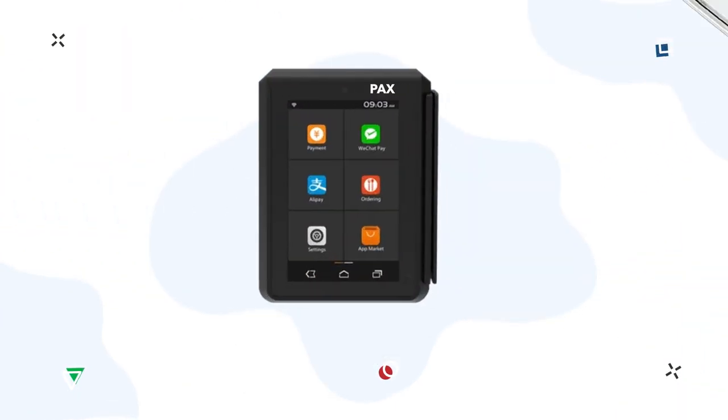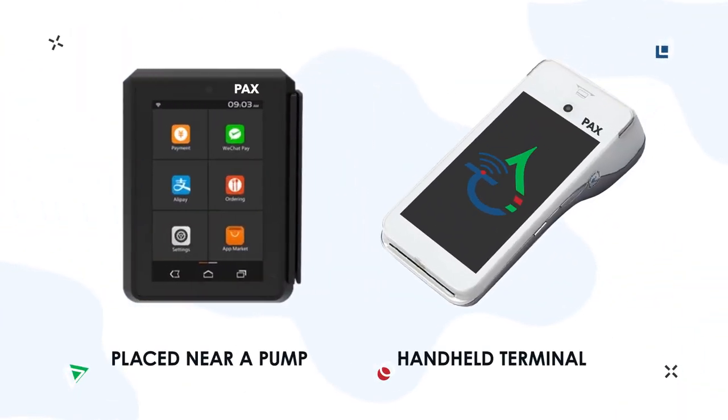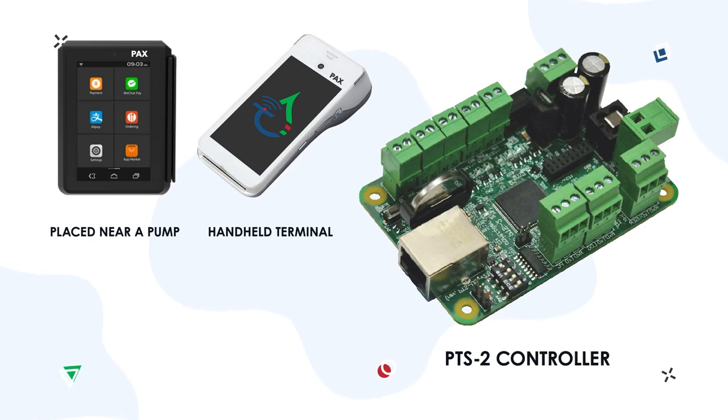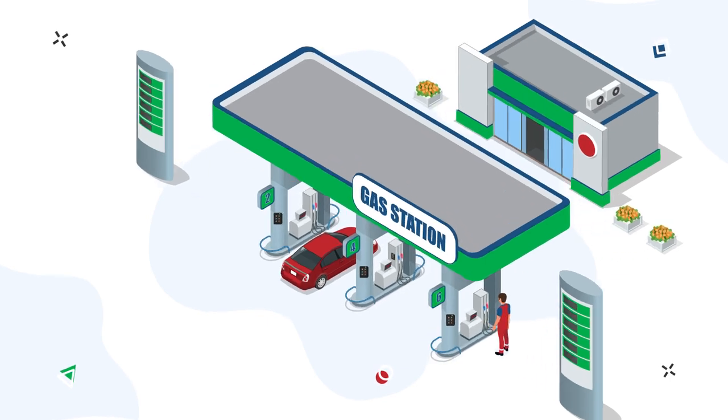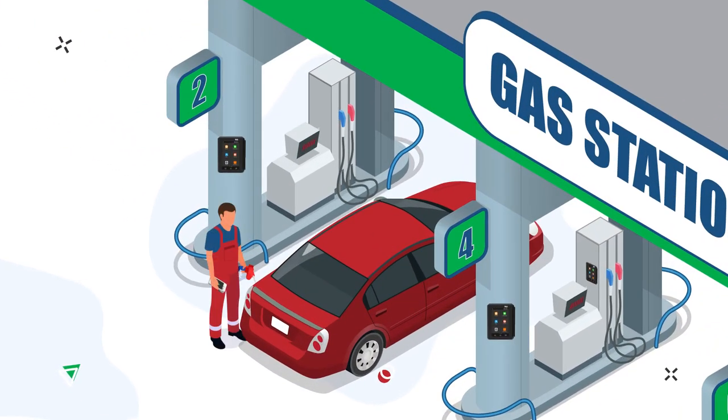Simple and cost-effective solutions can be a combination of a self-service terminal, PAX, and forecourt controller PTS2. You can use it near the pump or in an operator room. Also, handheld terminals allow fuel attendants to be involved in the process of customer service.